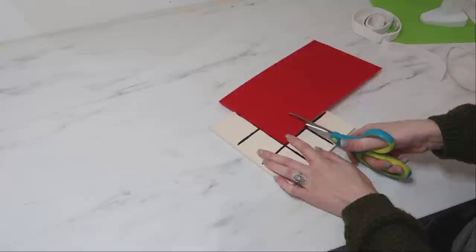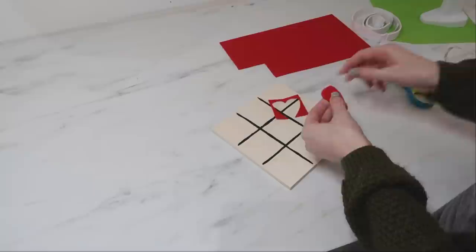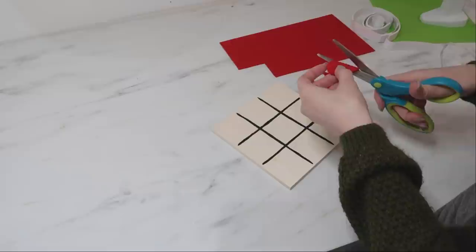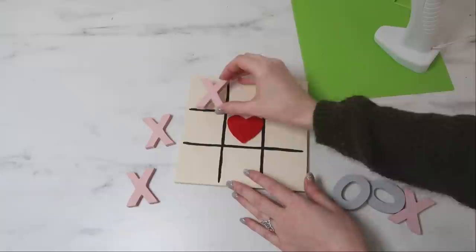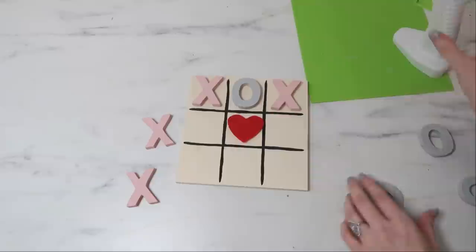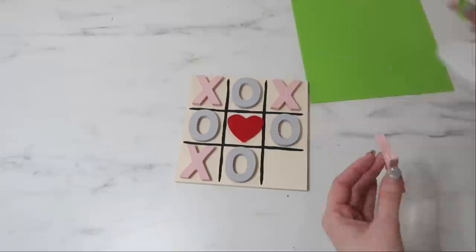I wished I had a small wooden heart that would fit the center square, but I improvised with some red felt instead. I cut a square the same size as the middle square out of the felt, then cut a heart shape out of it so it would fit within that center square. I used some foam adhesive on the back to raise it up so it wasn't flat against the wood — I wanted it to have the same dimension as the wooden shapes. Then I just attached the X's and O's to the squares using hot glue.